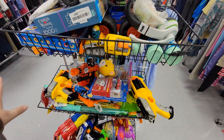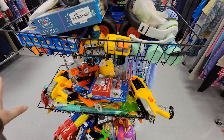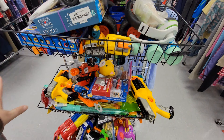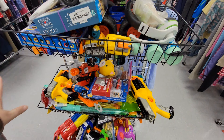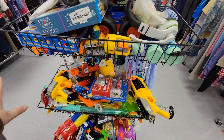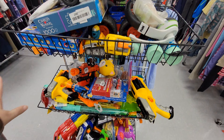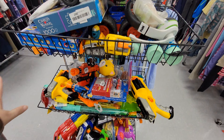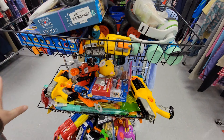Here we've got the clear glass bottles, vases, things of that nature. I always look for apothecary jars — I've been starting to decorate for Halloween with apothecary jars. These are 50 cents a piece, so I'm gonna look through here and see what I can find.